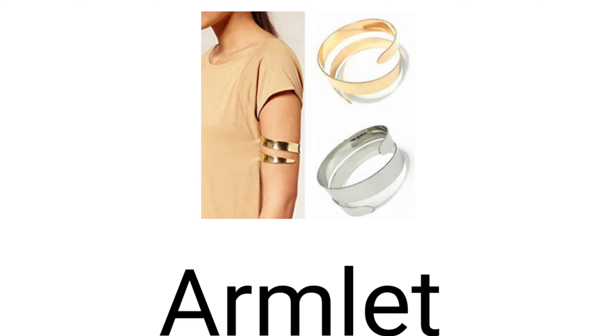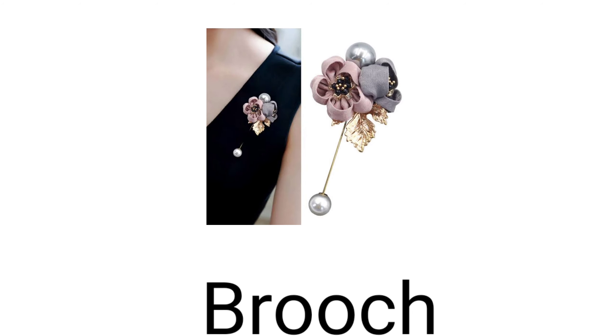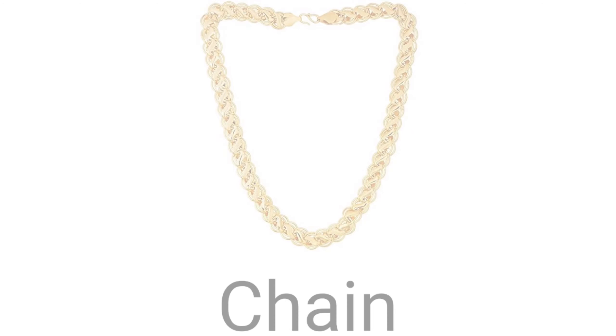Ten. Armlet — this is armlet, you can see the picture of armlet. Eleven. Brooch — brooch is what we use in a saree. It is called brooch.